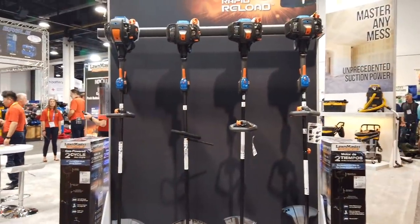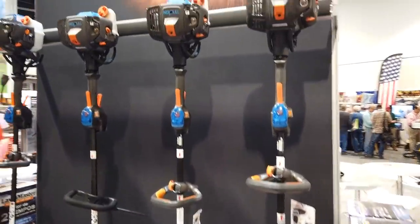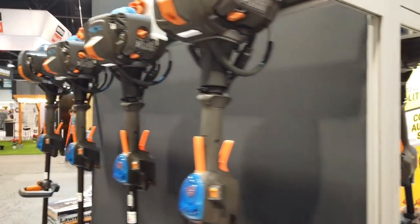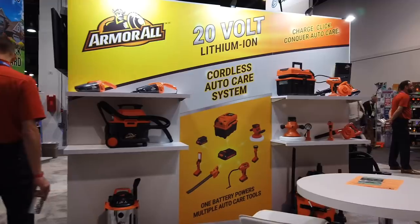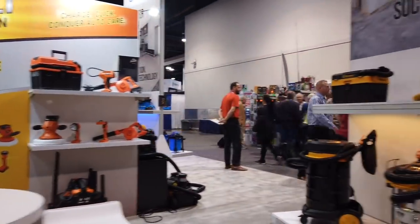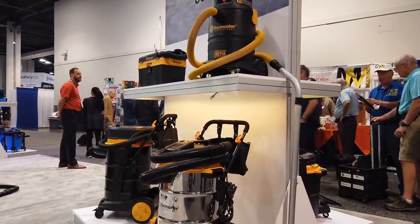Then we got some miscellaneous tools I ran into. This company had a whole bunch of lawn and garden power tools — not familiar with them, but maybe you guys have tried them. Interestingly, apparently they also make tools labeled under the ArmorAll brand. We also got VacMaster — I've heard of them, seen them around before, they make some good stuff.